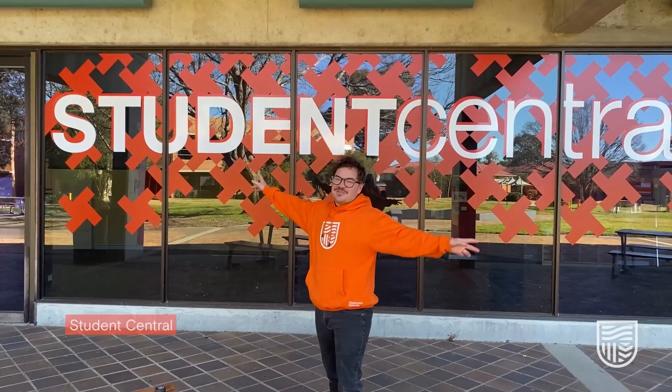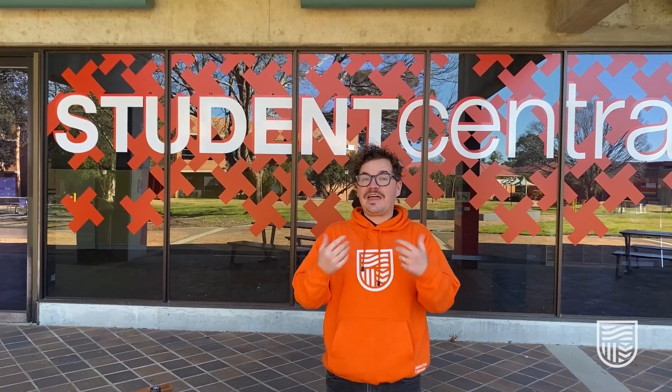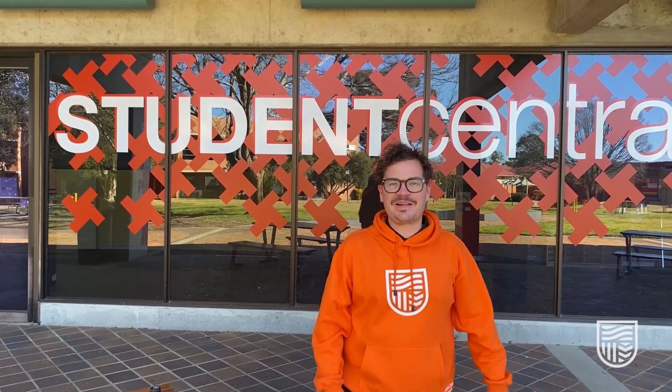Here we are at Student Central, which is the first place that you go if you have any question here at Charles Sturt. And if they don't know the answer, they'll get you to the right place.